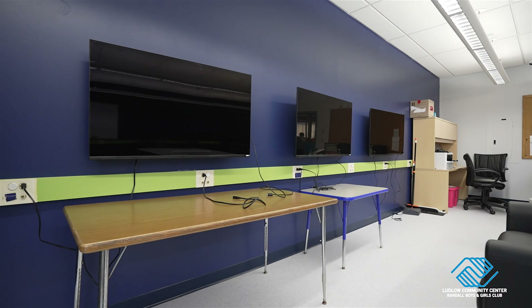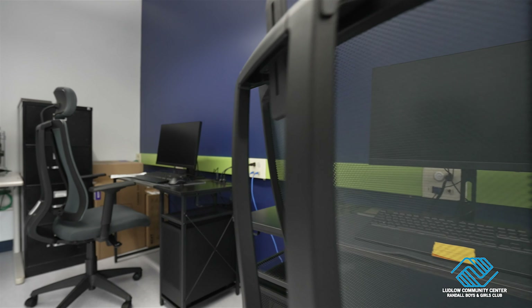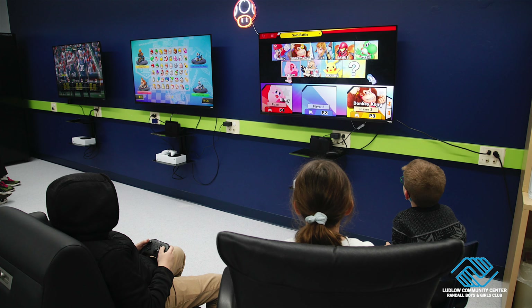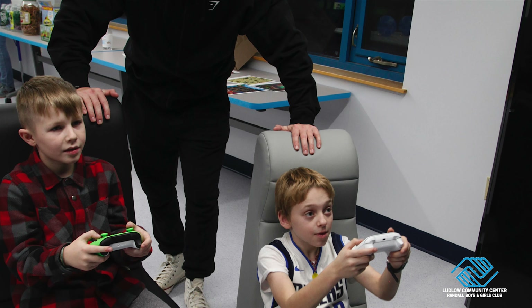The eSports lab teen room is designed to be a haven for those interested not only in video games, but board games as well. We have board game nights, video game nights, Dungeons and Dragons events, and video game competitions that are not only for teens, but for adults too.